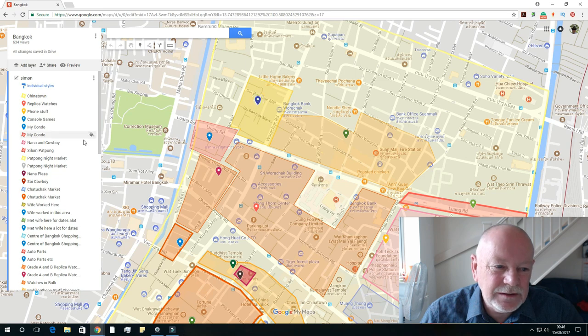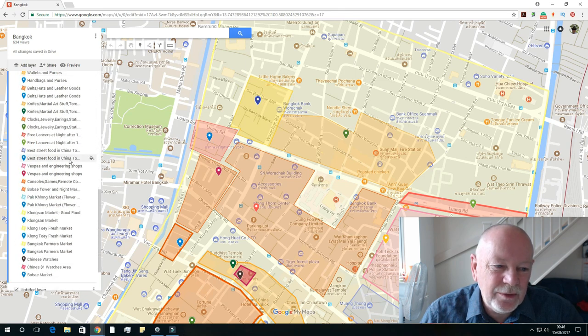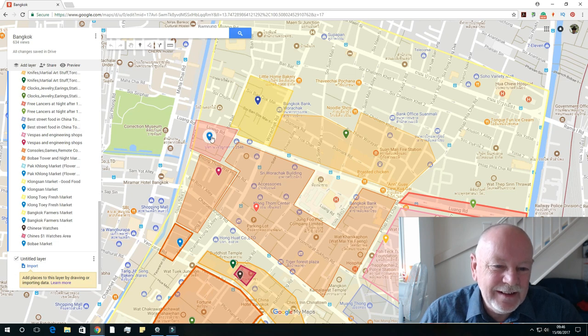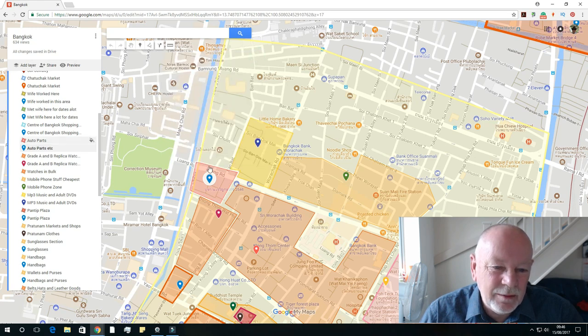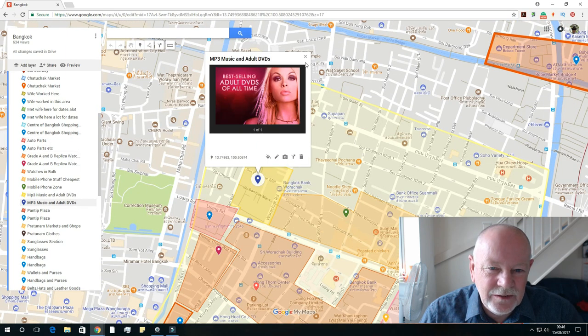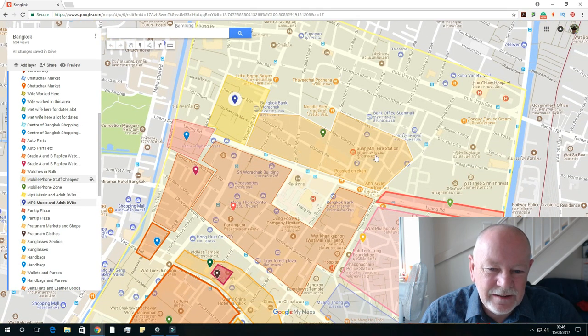Auto parts section over here. This map is annoying because there are so many labels I've put on there now. If you click some of them you can actually bring up a picture of what that area is. So yeah, that was the car and motorcycle parts. Adult DVDs — that was a very busy market. And here's the big phone section.